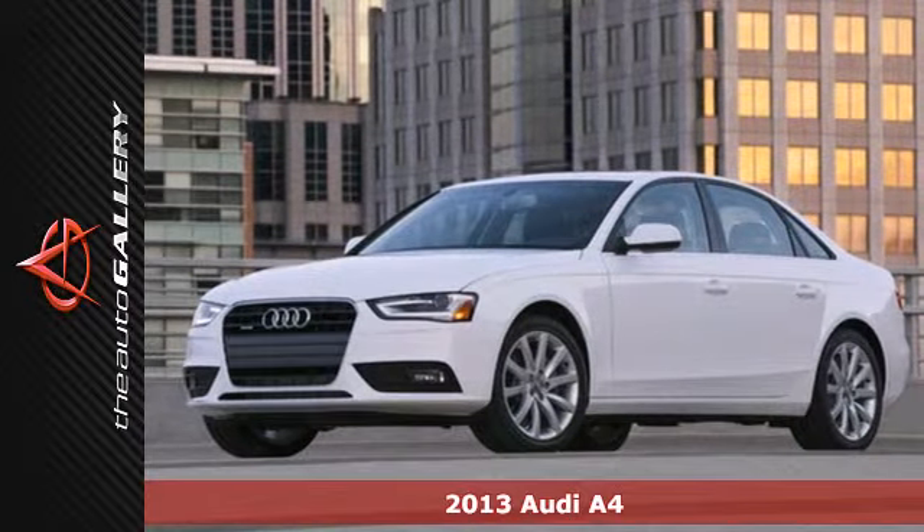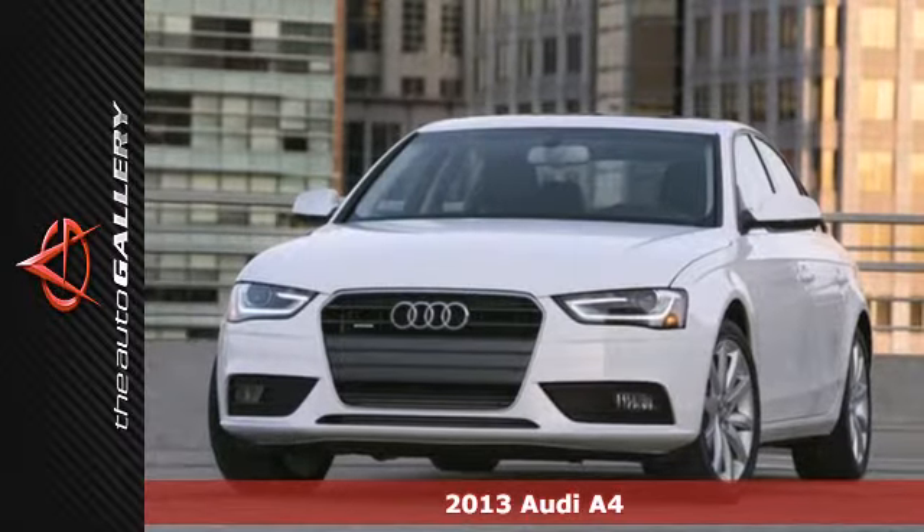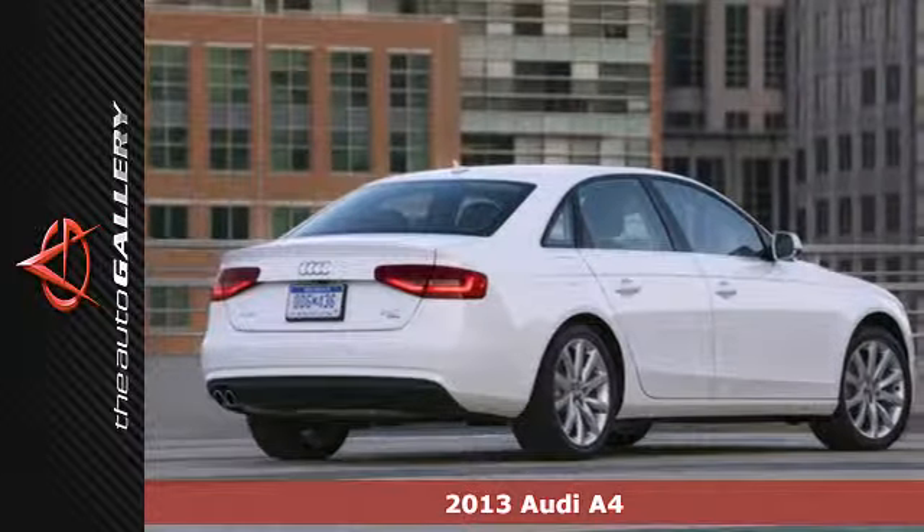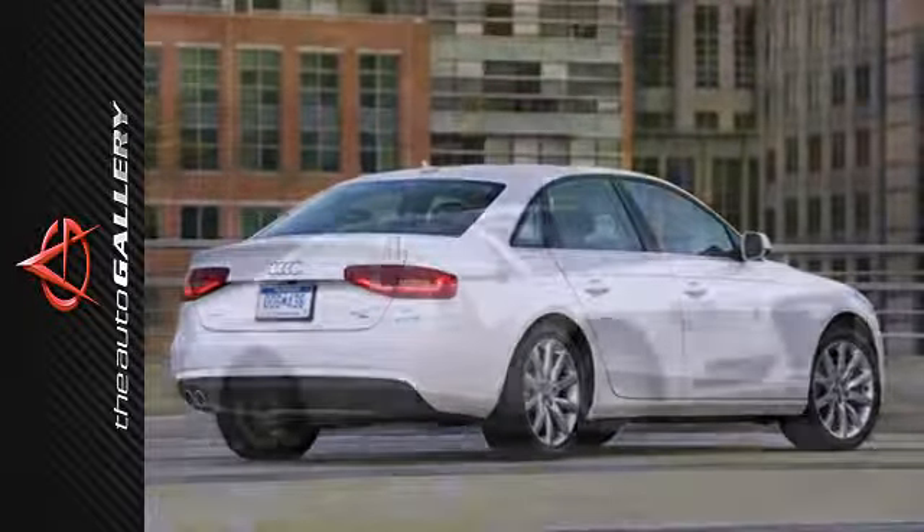Here's a 2013 Audi A4. Looking sleek while being safe has never been this easy. With the 17-inch aluminum wheels, passers-by are sure to notice.